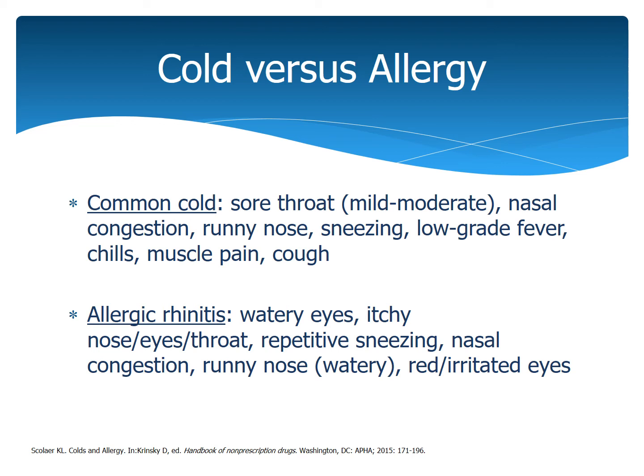Allergies are classified as watery eyes, itchy nose, eyes, and throat, repetitive sneezing, nasal congestion, runny or watery nose, and red irritated eyes. That's how you differentiate between a cold versus an allergy.